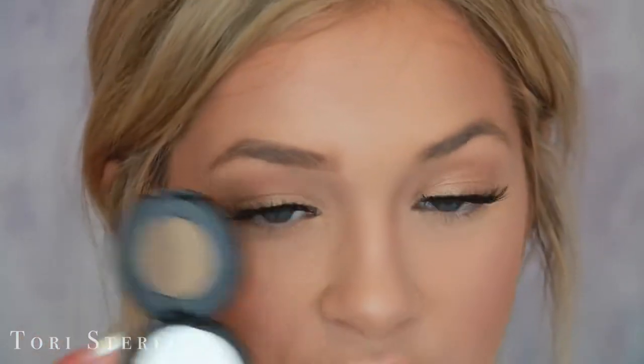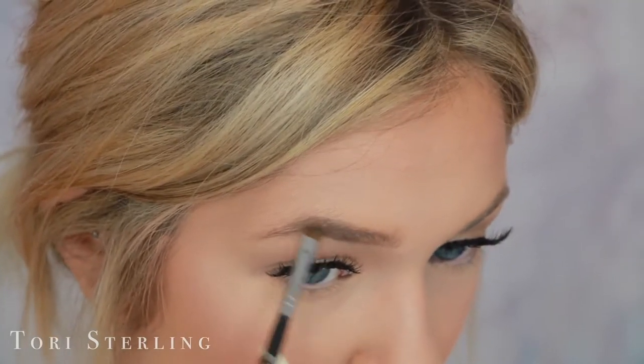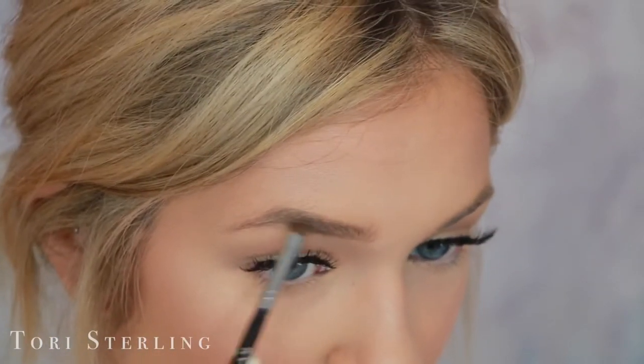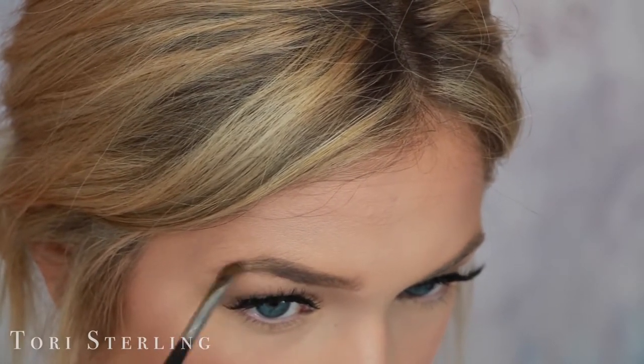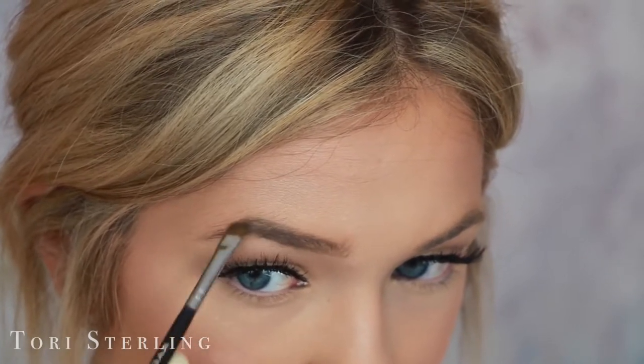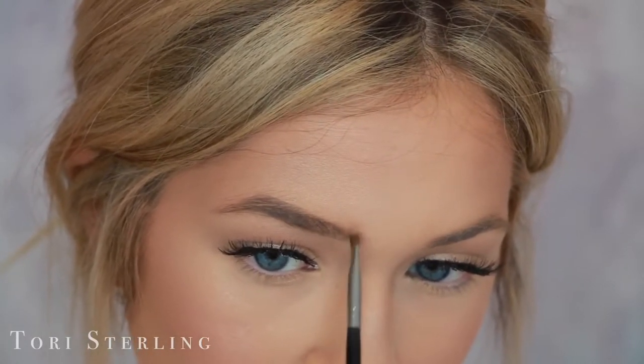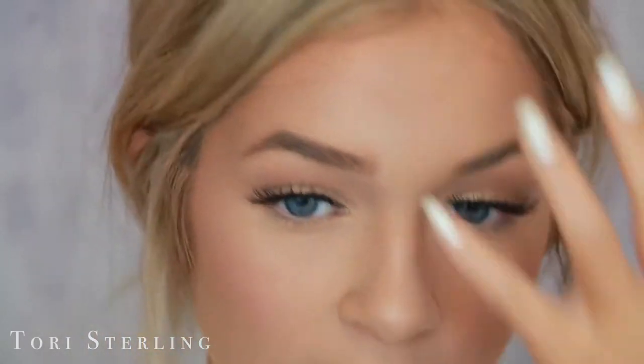So then I go in with the brow powder by Anastasia — this is also in the shade Taupe so it matches the brow pencil. The best brush I've ever found to use with brow powders has been the Kylie Cosmetics brush that she sells with her kyliners. I take the darker shade and I put this in the back of the brow, starting right up on the arch. Then when I get towards the front of my brows, I switch over to the lighter shade and go with the natural direction of my brows and just sweep up.